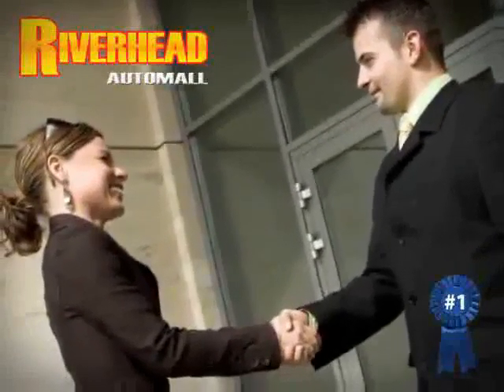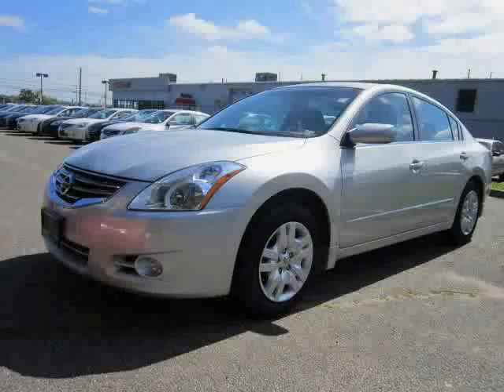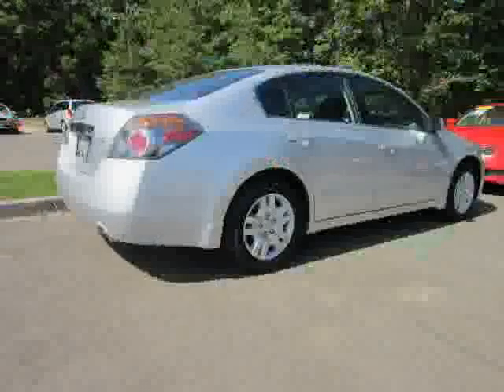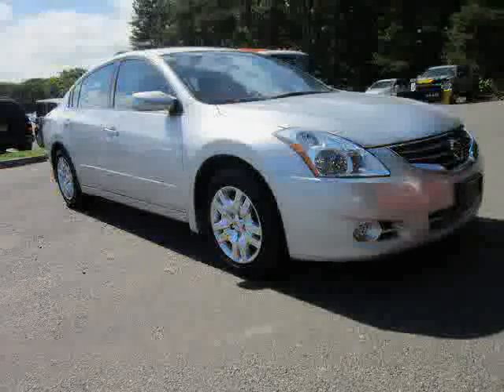Great savings are available on vehicles like this 2012 Nissan Altima, equipped with cloth interior, air conditioning, power windows, anti-lock brakes, driver and passenger side airbag, front wheel drive, traction control, power door locks, cruise control, rear head airbag, CD player, and AM FM stereo.